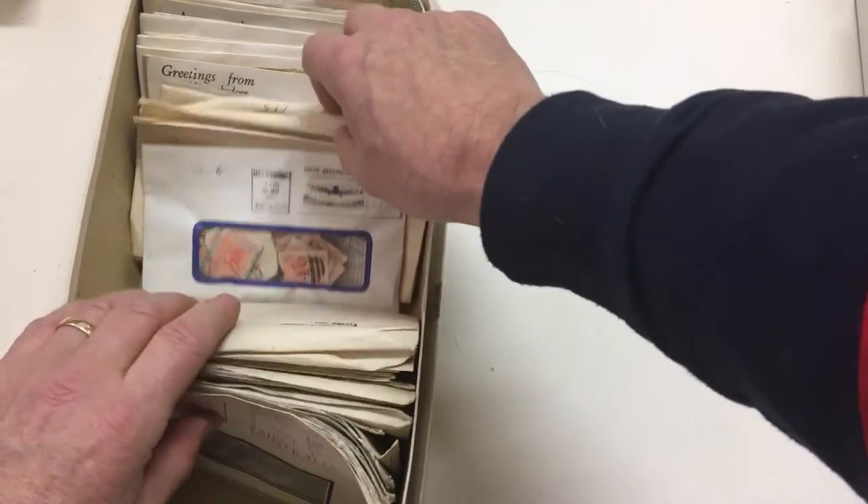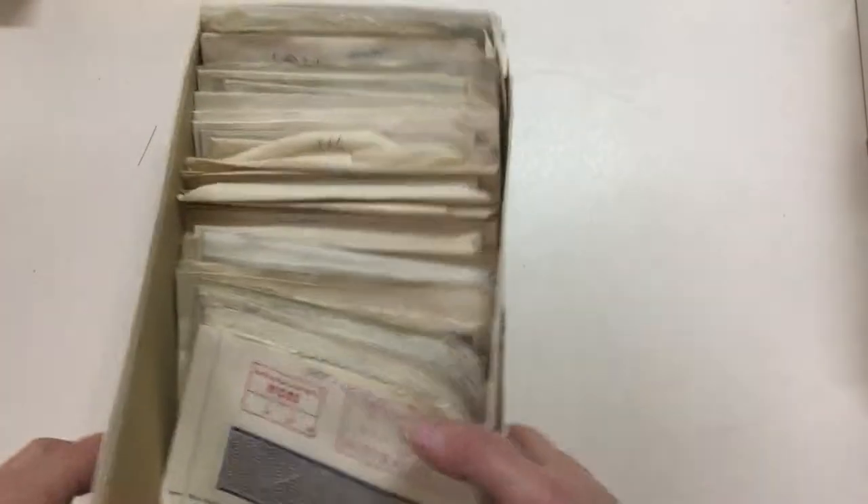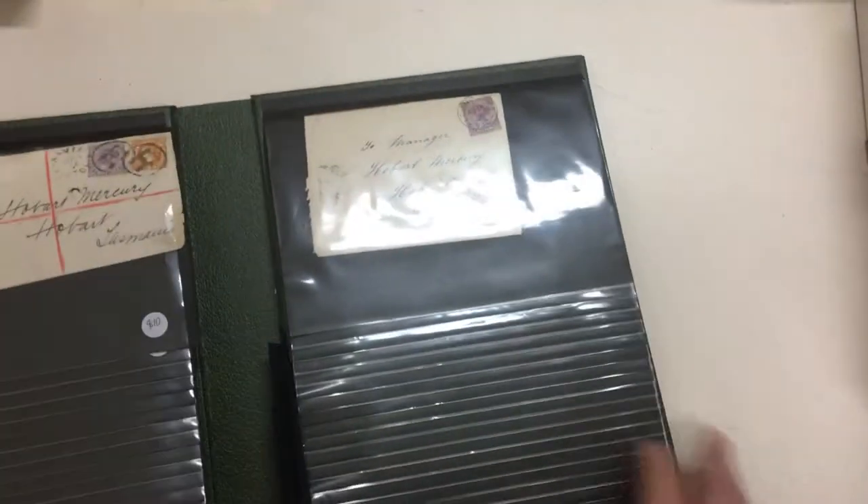Some of the packets are empty or have very little in them — some numerals.